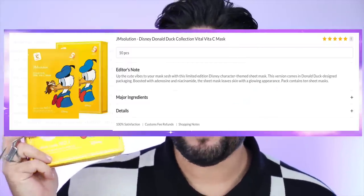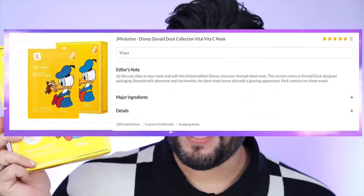How cute! These are masks from JM Solution — obviously it's Disney, with Donald Duck on the packaging. I just thought these were cute. It's a Vitamin C mask, and it helps with brightness and elasticity. I don't even know if I want to open it because I collect Disney beauty products. Maybe I'll try and take a mask out, because I really don't want to open it — it's so cute.